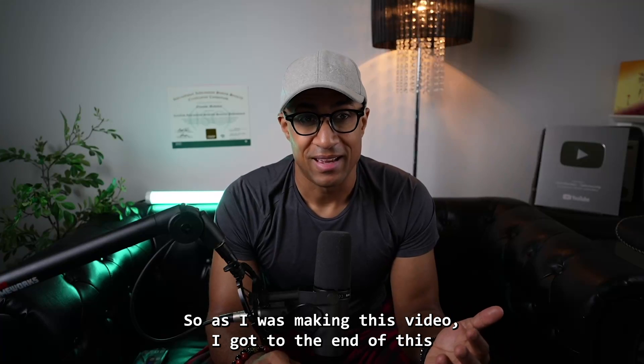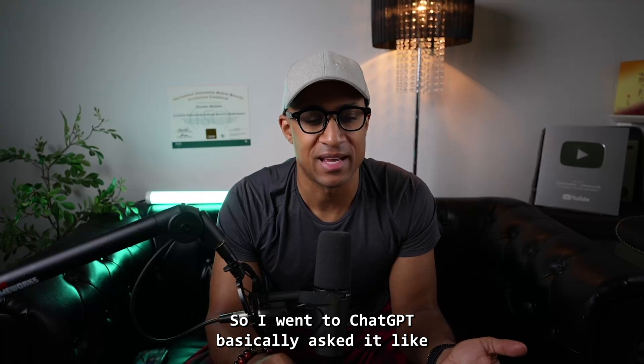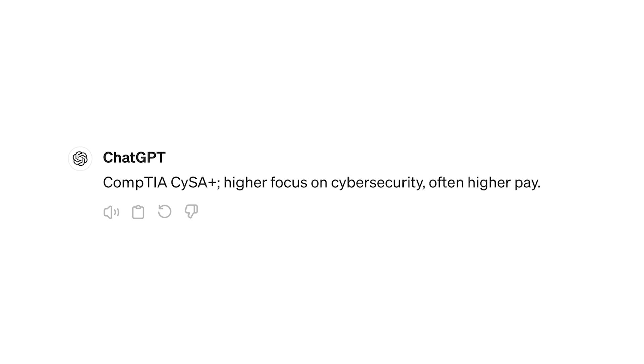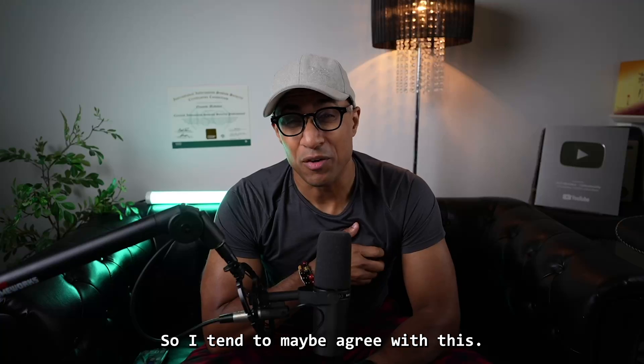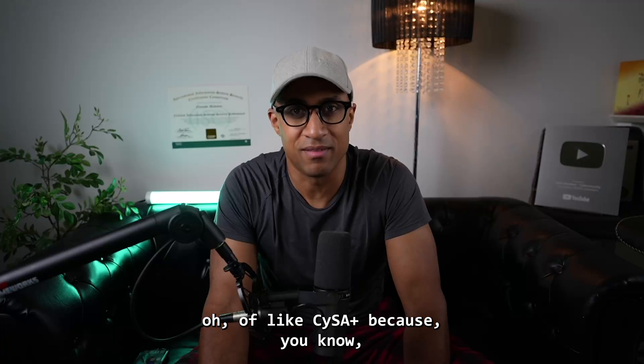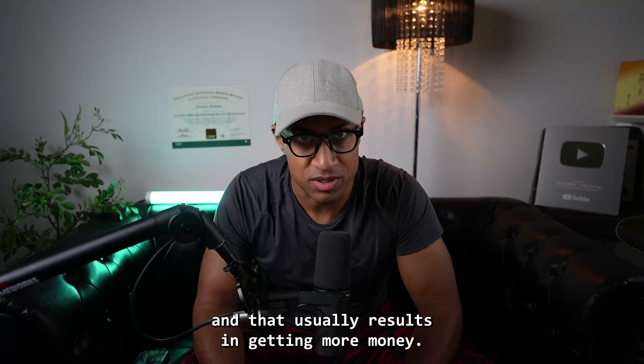As I was making this video I still didn't know which one was better, so I asked ChatGPT: 'CompTIA CySA Plus versus Security Plus — which certification is better? You know the purpose of certs is to get more money. Just tell me which one is better and why. Answer in 10 words or less.' ChatGPT said: 'CompTIA CySA Plus — higher focus on cybersecurity and often higher pay.' I tend to agree: CySA Plus is more narrow and deep, and that usually results in more money.